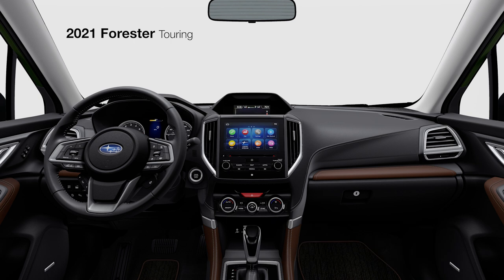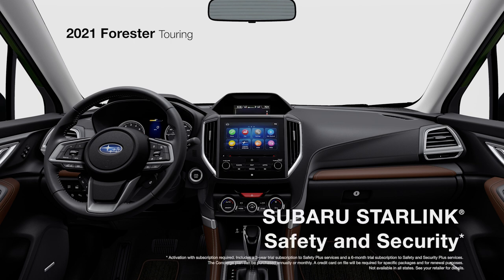And to get you help when you need it most, Subaru Starlink safety and security has you covered, with features like automatic collision notification, remote engine start with climate control, concierge services, and more.